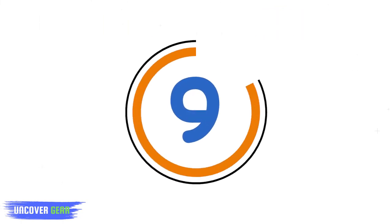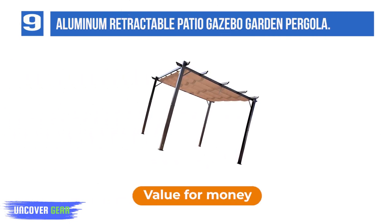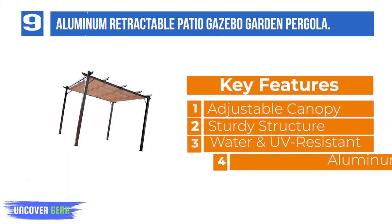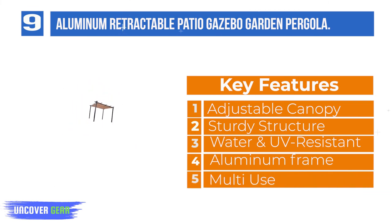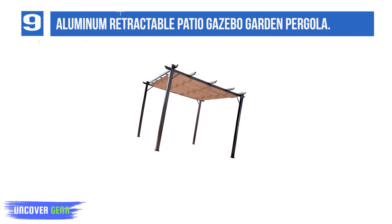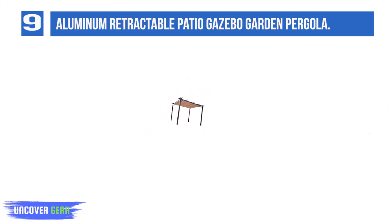List number 9: Aluminum Retractable Patio Gazebo Garden Pergola. This outdoor pergola gazebo by OutSunny is the perfect addition to any residential or commercial space. Create an inviting outdoor dining space for your bistro or backyard. The retractable canopy top allows you to create an open-air feel or protect your guests from harmful UV rays. Adjust the canopy top as desired to enjoy the sunshine or rest in shade.